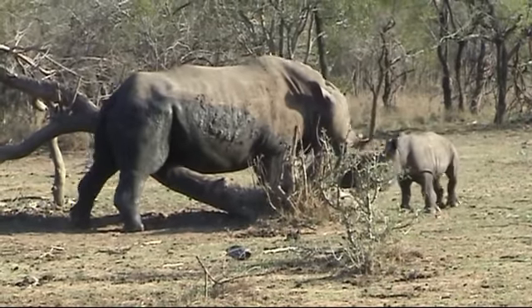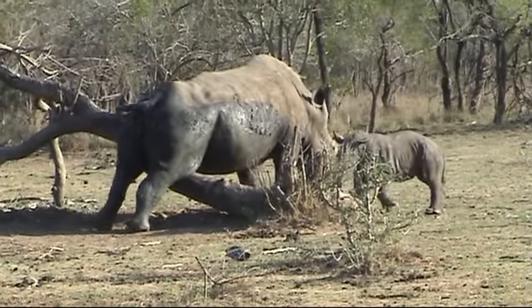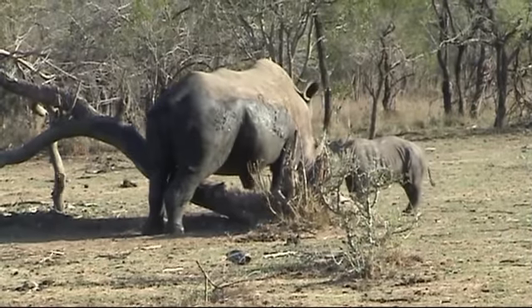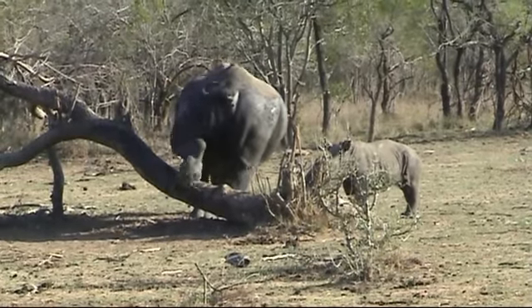They roll around in it quite a lot, as you can see. It keeps them cool, and it also protects them from annoying parasites and ticks and biting flies.